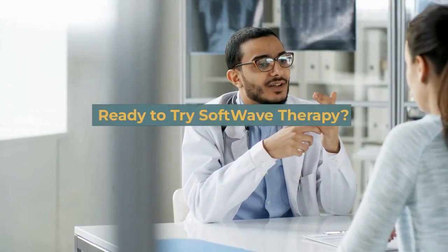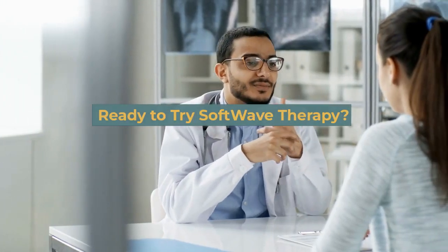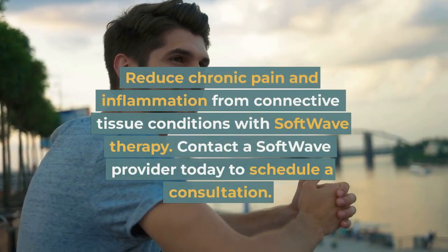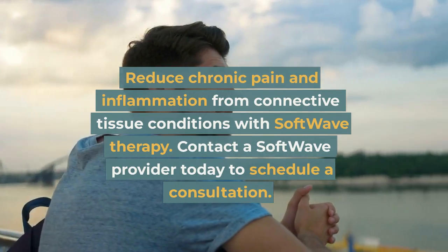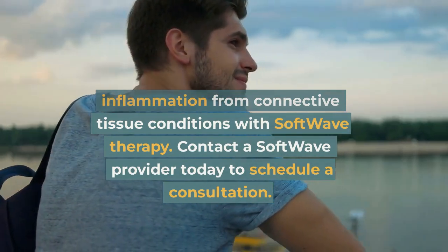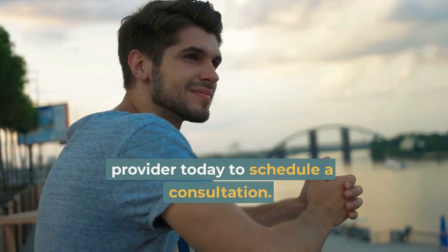Ready to try Softwave therapy? Reduce chronic pain and inflammation from connective tissue conditions with Softwave therapy. Contact a Softwave provider today to schedule a consultation.